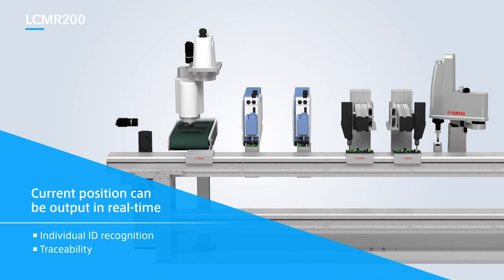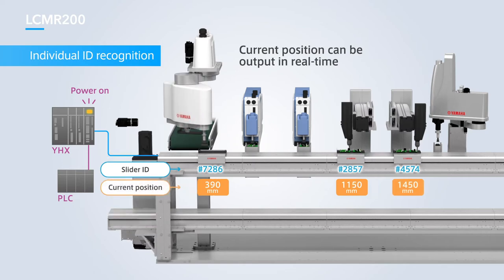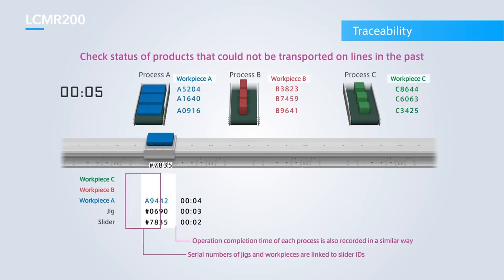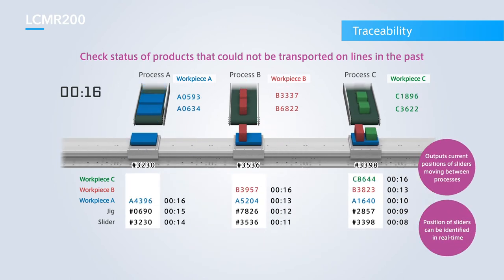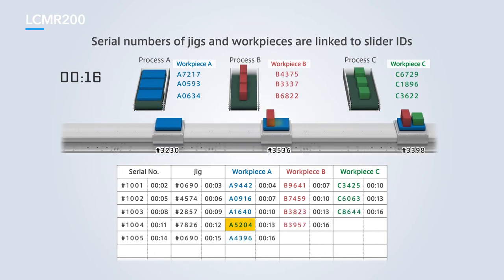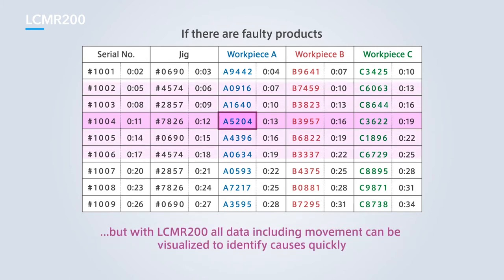Individual IDs for each slider can be recognized for optimum traceability control. All sliders are recognized when the power is turned on, and their current position is always monitored in real time, even when the sliders are moving. Slider IDs can be linked to workpieces or serial numbers to identify or trace specific products, IDs of used jigs, or part IDs. The current position of sliders moving between processes can be output to identify slider positions in real time, meaning the cause of any faults can be investigated quickly and improvements made to the affected process.